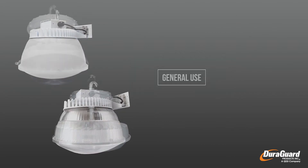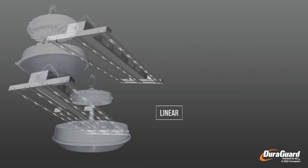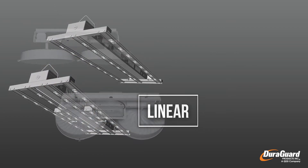Cut down on maintenance and replacement costs, spread light uniformly, and choose from a variety of mounting options.